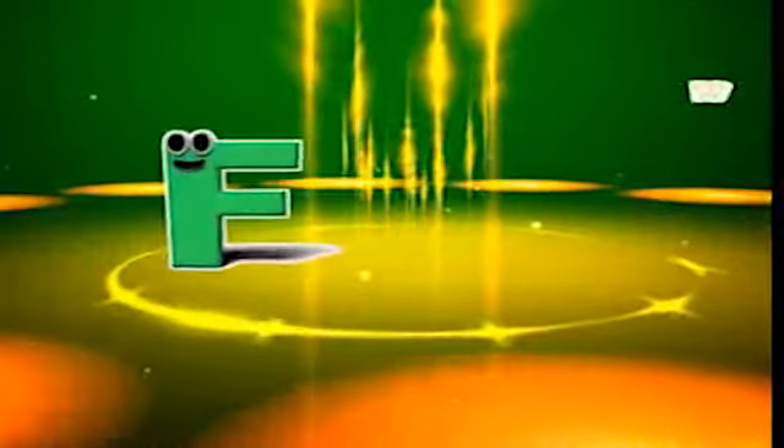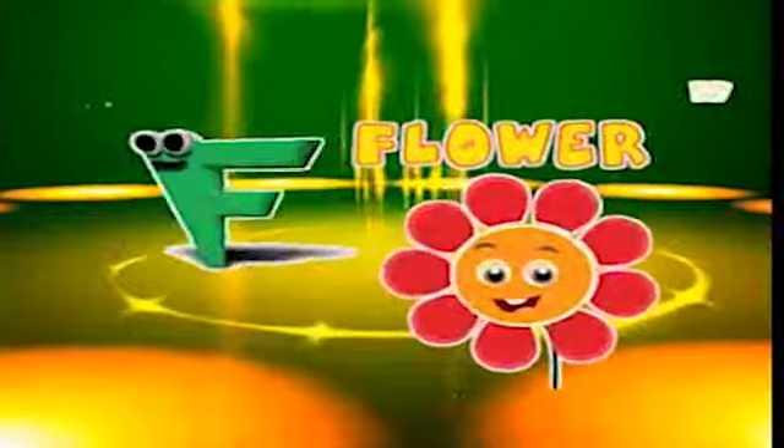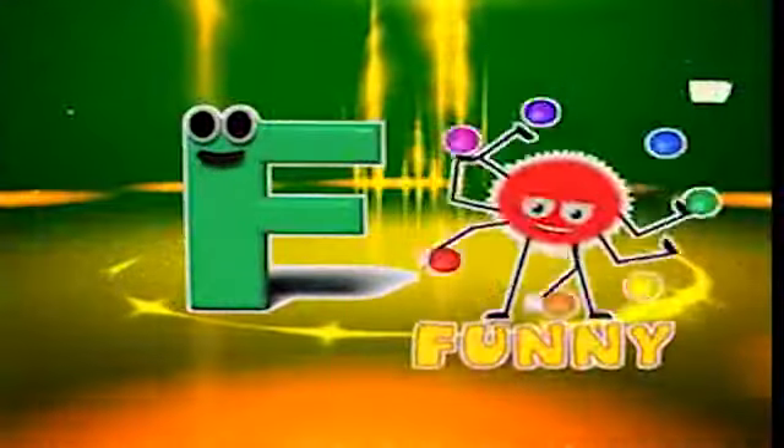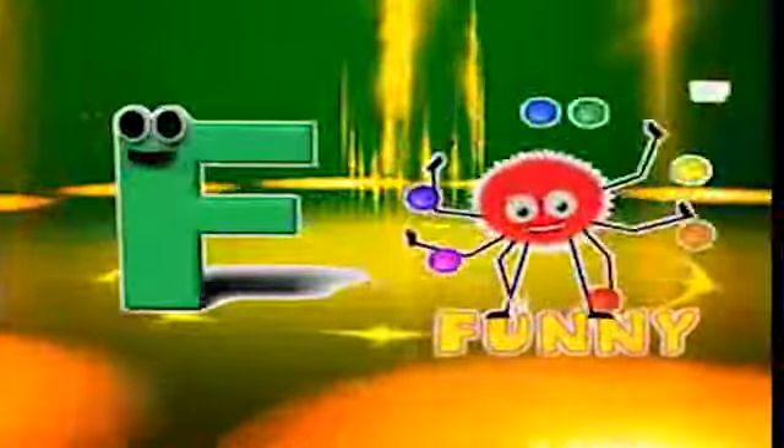F is for flower, f-f-flower. F is for fox, f-f-fox. F is for forest, f-f-forest. F is for funny, f-f-funny.